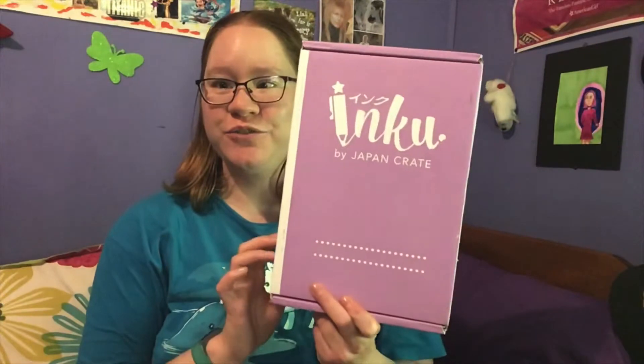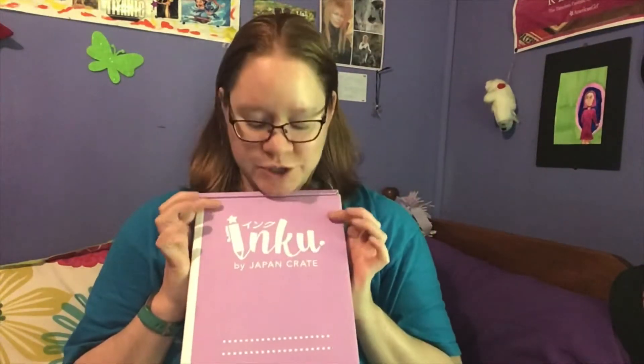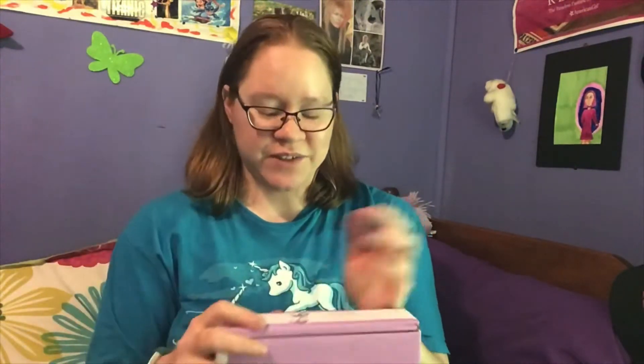Hey guys, it's Mel from Wintersprite and today I got one of my InkyCrate boxes. This should be the Mei box, which they have had some shipping difficulties because they had to find a different shipper when Japan Post kind of shut down due to the whole pandemic and everything.